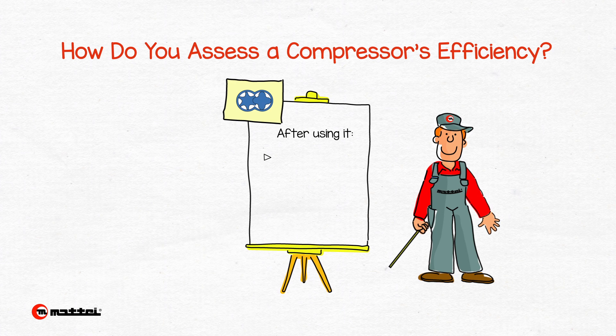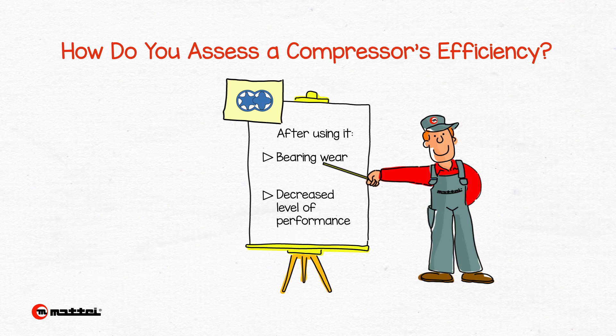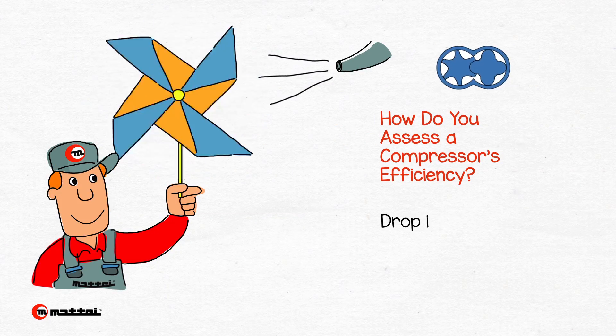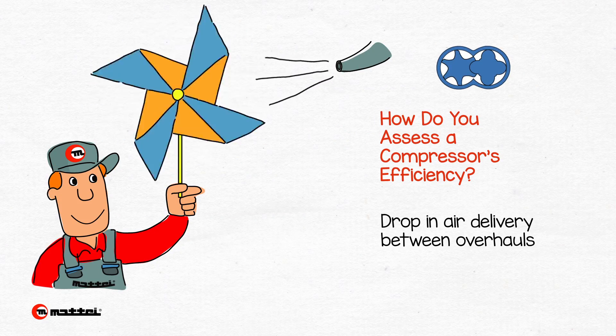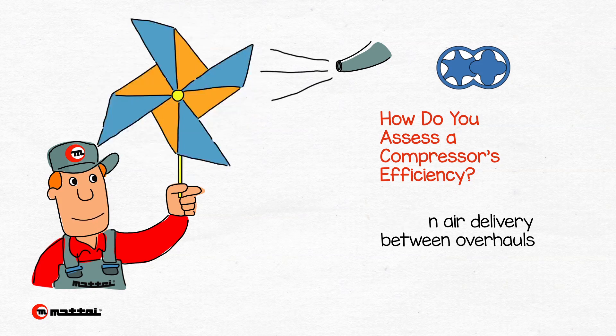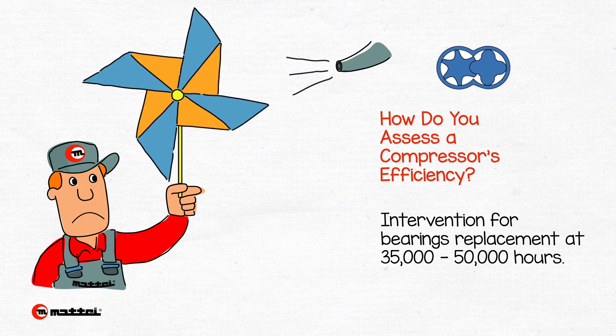Once the compressor is installed and turned on, the bearings will inevitably slowly wear, which leads to a continuous decrease of performance over time. In screw compressors, this decreasing level of performance eventually reaches a level where it becomes necessary to replace the bearings. This usually happens between 35,000 and 50,000 hours.